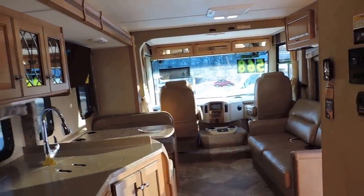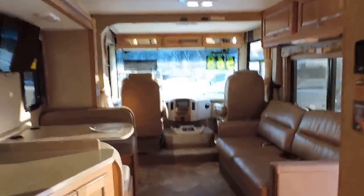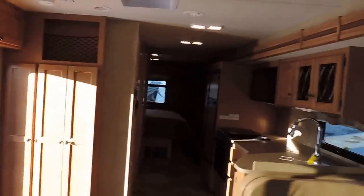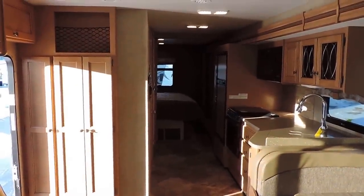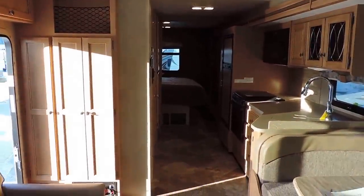There's a shot from the back to the front, and it does come with a ladder that fastens right there to climb into the bunk easily. There's a shot from the front to the back. Any questions, please call. Thanks for watching.